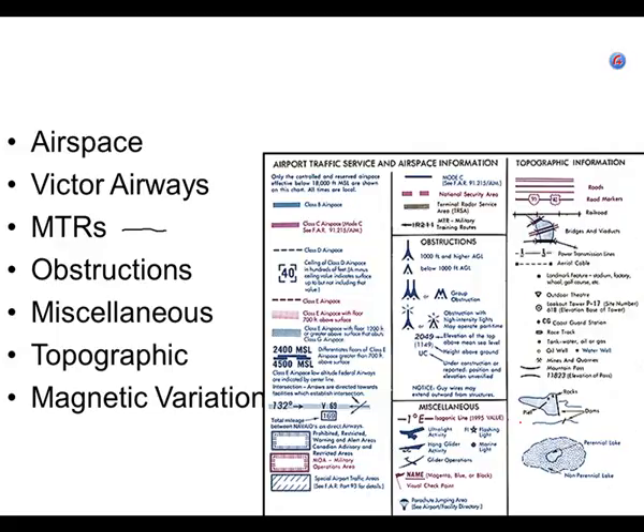Somewhere along the freeway near Stockton is an airport called Lodi Airport — or Lodi Air Park. That airport is right next to the freeway, and they do parachute jump zone dropping. They ought to have a parachute drop zone symbol there, but they don't. So I'm not going to feel bad.